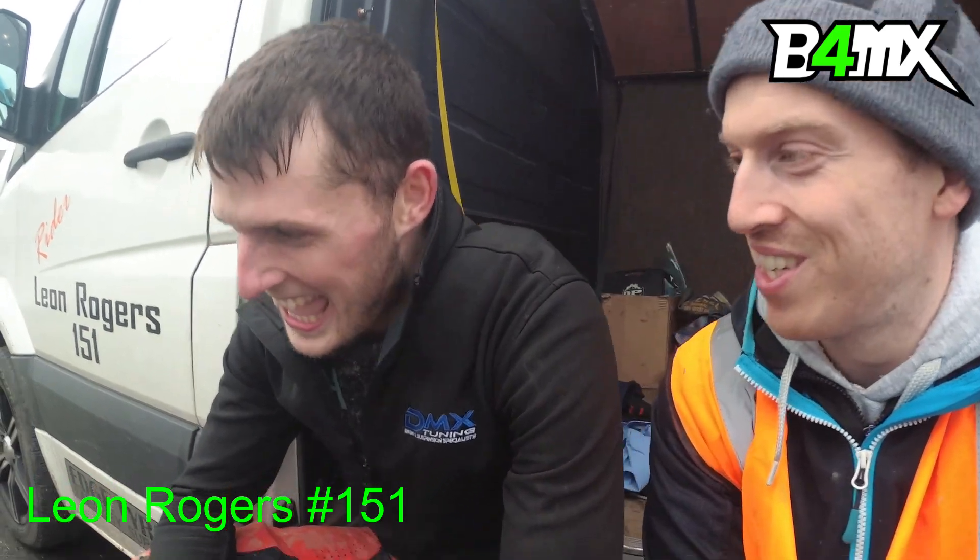So I'm here with the number 151 on the YZ125, really ripping that two-stroke around the track here today for the Dublin City Supercross. It is, of course, Leon Rogers. Leon, how are you finding it out on the circuit? A bit underpowered, but you're making the most of it. Yeah, a little bit underpowered today on the YZ125.